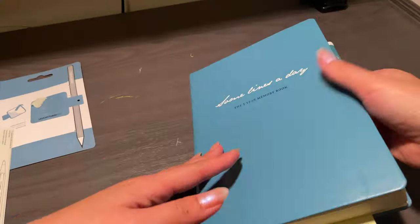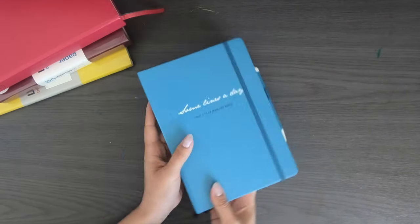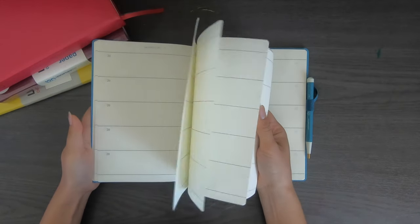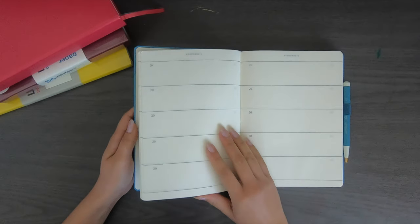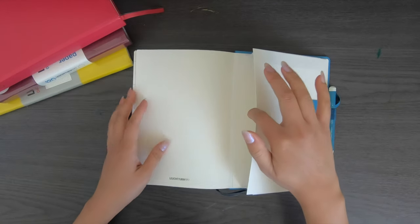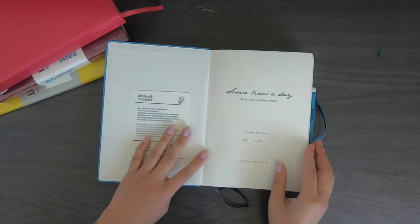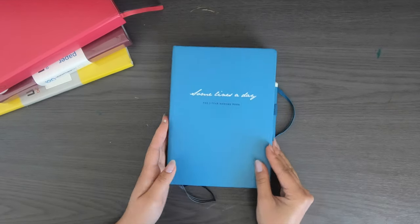I'll hopefully do a review of this journal in five years time. Taking a closer look at the Some Lines a Day journal — I chose the blue one but there are a few other colors, linked below. The journal has an elastic to hold it together and the pages don't have ruled lines, which lets you write as big or small as you need. It has a partial year printed — just '20' without the full year — so you can start whenever you want. I've decided to start in April, which means I'll keep going through to 2027.